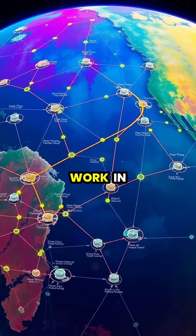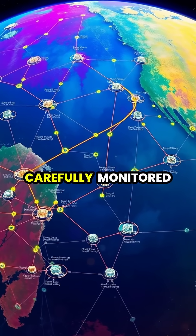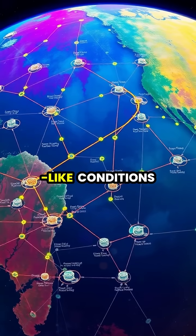Multiple processors work in synchronized networks across a planet's surface, carefully monitored to maintain the delicate balance of gases needed for Earth-like conditions.